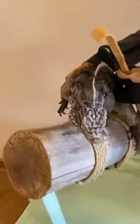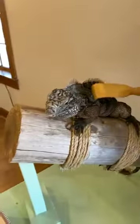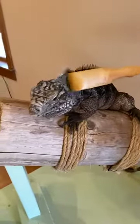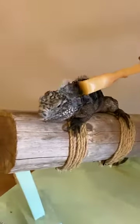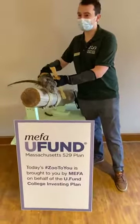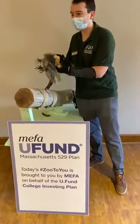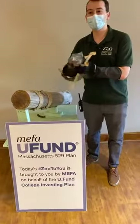I'm just going to rearrange Maisie right now, get her back on that perch and give her some scratches because that's great positive reinforcement for her. Are there any other questions? Well, thank you everyone for meeting Maisie today. I want to thank MIFA again — today's Zoo to You is brought to you by MIFA on behalf of the UFund College Investing Plan. Thank you everyone for joining in. We'll see you next time.